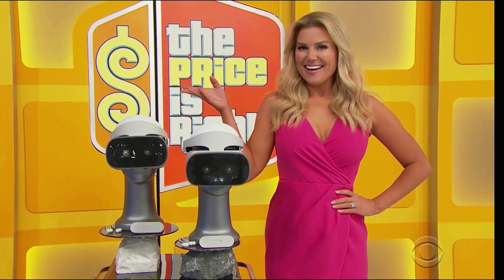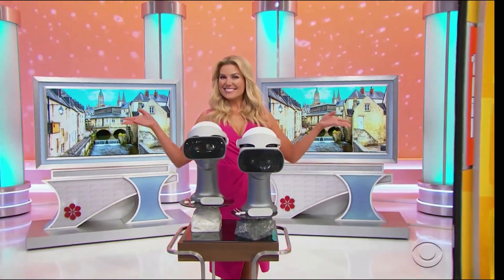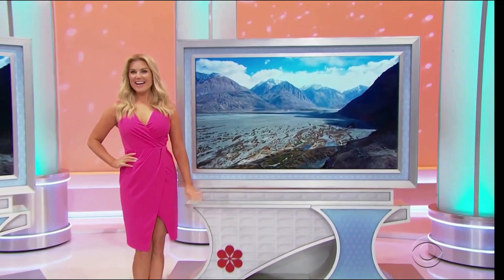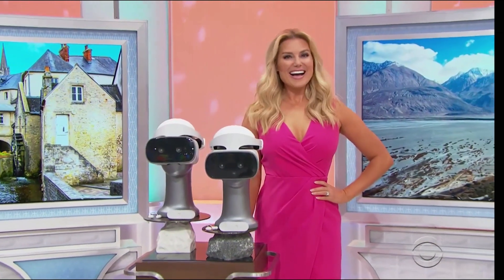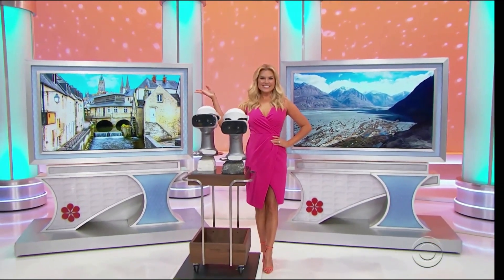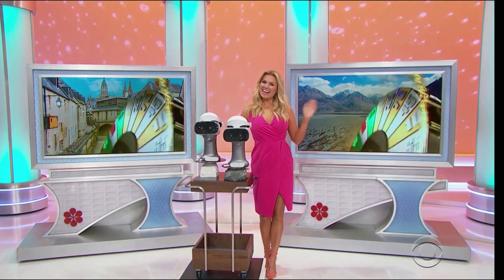One of these VR headsets, with a 110-degree field of view and an ultra-high resolution. Next, in beautiful France — you and a guest with a round-trip coach from Los Angeles. And also mountains in amazing Nepal. You and a guest will fly round-trip coach. It's VR headsets, plus vacations to France and to Nepal — it can all be yours!